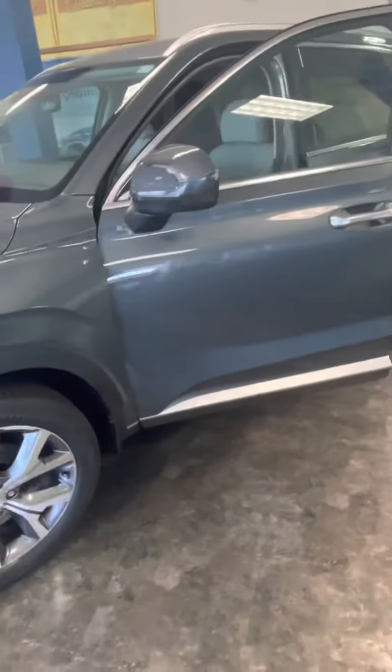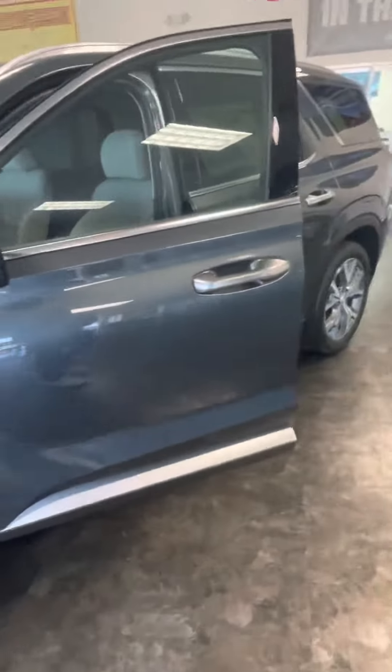Good morning, this is Joseph here at Grandpa Hyundai to show you a quick walk-around video of a 2022 Palisade SEL that we do have here and available. This is your steel graphite with your navy beige interior.